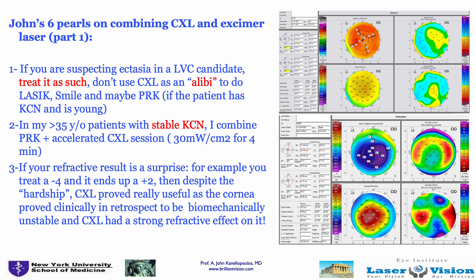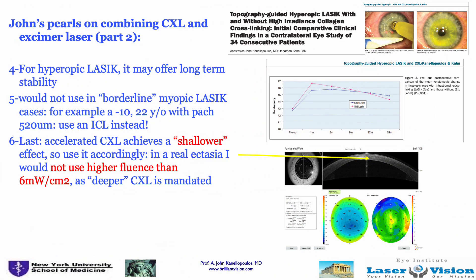If patients are over 35 and stable as far as keratoconus — stability defined by epithelial maps, as we discuss in our keratoconus diagnosis courses — we combine surface ablation with a flash CXL. That's probably the only area where we use accelerated CXL at 30 mW. Now, if your refractive result when you use any ablation — even a therapeutic ablation — combined with CXL is a surprise and you get significant overcorrection, don't be discouraged. This actually means the cross-linking was absolutely necessary in that case and did provide a significant refractive effect. So be prepared: if you do prophylactic CXL in a suspicious eye, you may get over-flattening, but that's a good thing — it means the cornea was biomechanically unstable and needed the cross-linking.